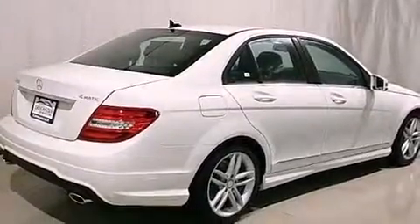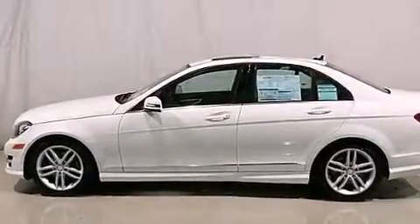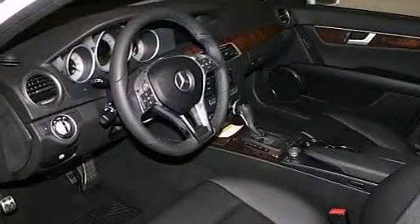Its top features include a sports suspension, a sunroof, heated seats, XM satellite radio, aluminum wheels, and a tire pressure monitoring system.